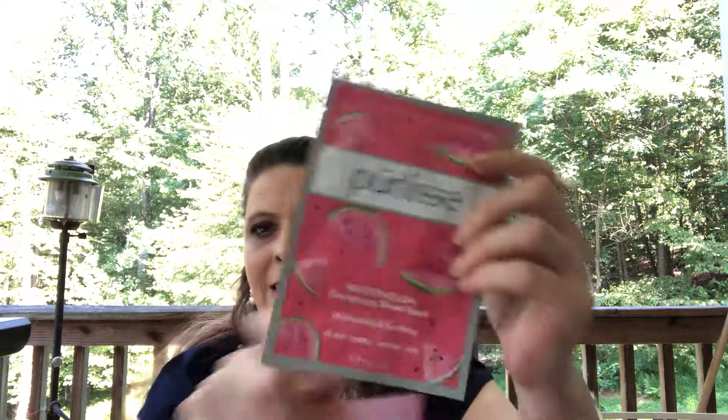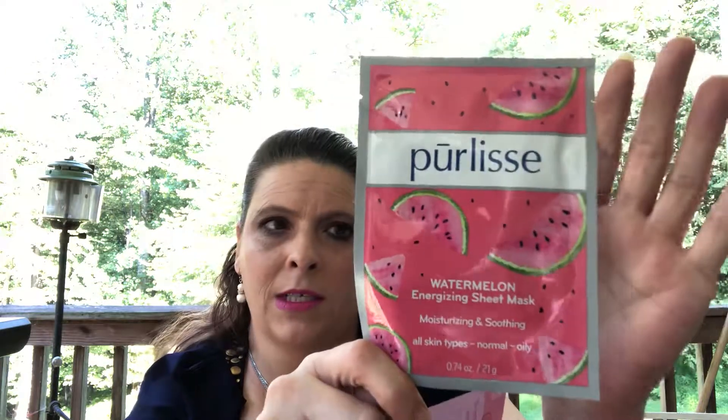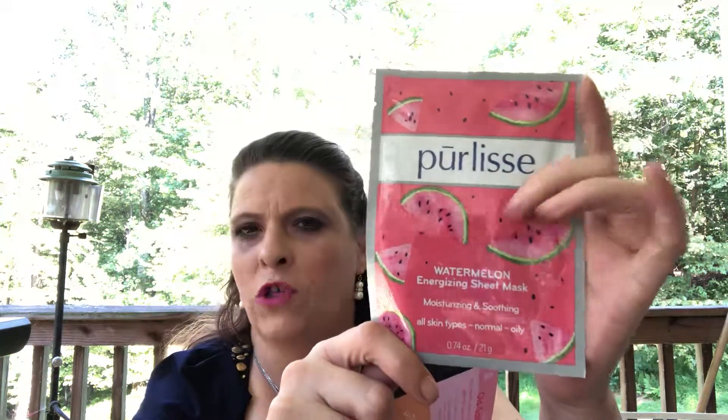We have one more thing in the box — this is a Press Water Energizing Sheet Mask. This is the item I picked for my box this month since I didn't get a curated box. The full size is $18. This watermelon hydrating and aloe vera mask reduces redness, and cucumber refreshes in a soothing sheet mask — leave it on for 15 to 20 minutes for a quick perk up.